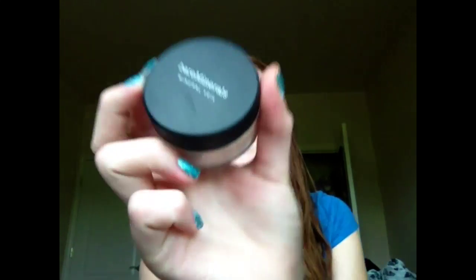The guy at Sephora was also talking about pressed powder and mentioned Bare Minerals. I'd never really thought about it since it's loose, but I got it — the Mineral Veil. I haven't opened it yet because I wanted to show you guys. I don't really know what I'm supposed to do with it yet, but it was like $20.